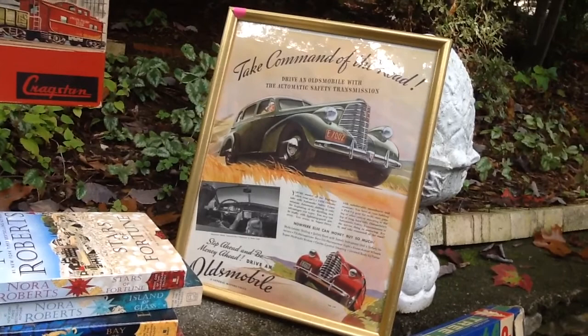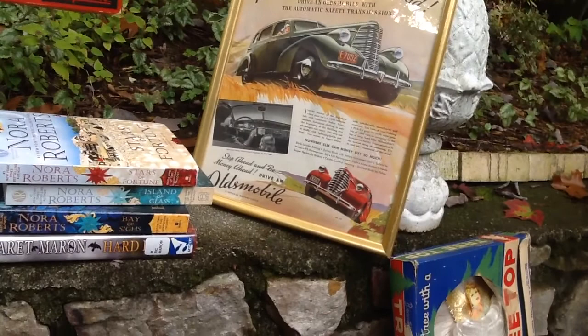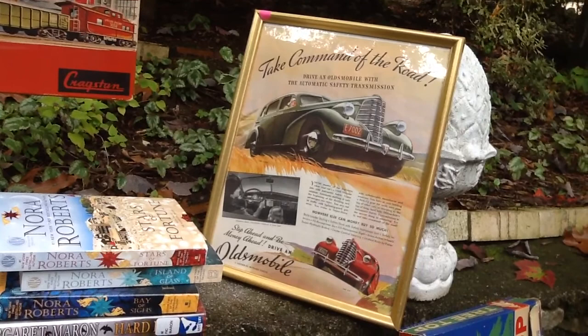This was something else John was really tickled to get: a framed Oldsmobile advertisement from 1938. He was really pleased with that, and the advertisement is in really good shape.